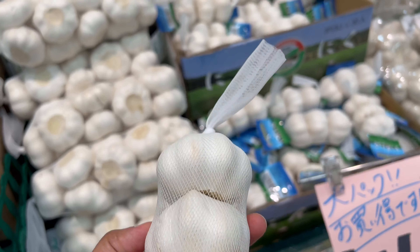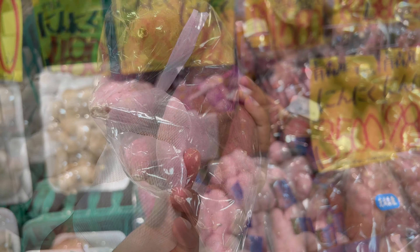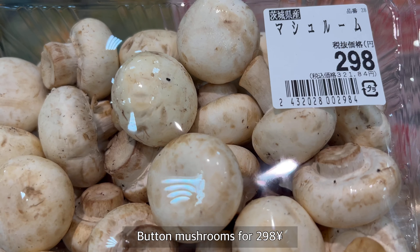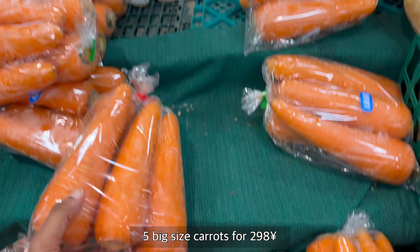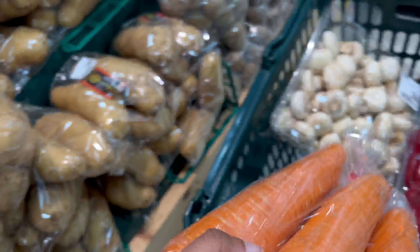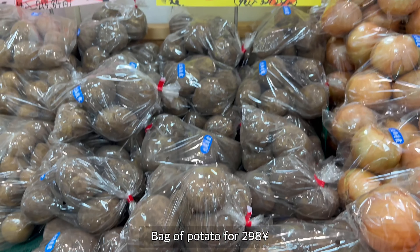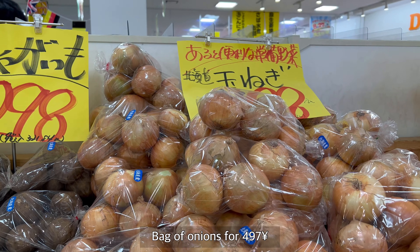Just some garlic — this garlic is just 98 yen. And some sweet potatoes for 398 yen. Some bread mushrooms, actually really cheap. Some carrots for 298 yen — I'm gonna take this one. And some potatoes, one pack is 298 yen. And a big bag of onion for 498 yen.